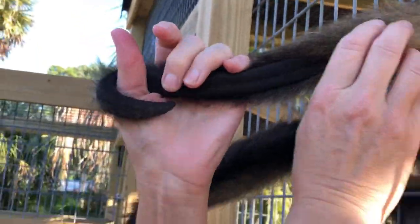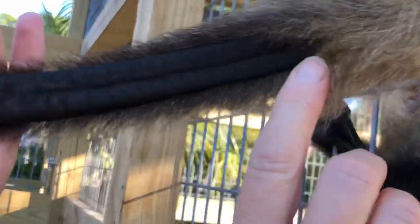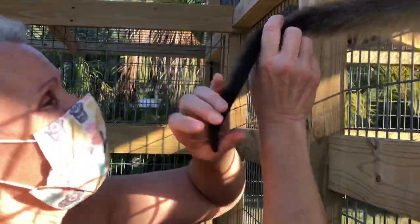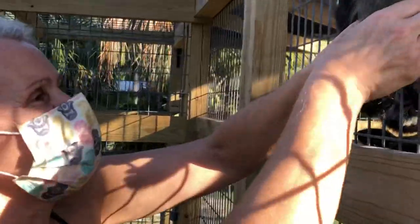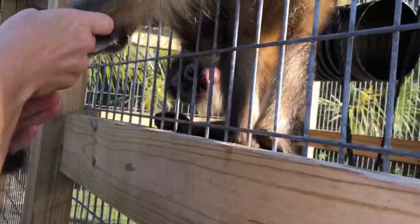Not all monkeys have a prehensile tail, but capuchins and spiders do. If you look at the inside of a spider monkey's tail it's all skin — no fur — and that makes it a full prehensile tail. They can twist their tail much tighter than a capuchin can. Marmosets, tamarins, and squirrels only use their tail for balance; it's not prehensile at all.